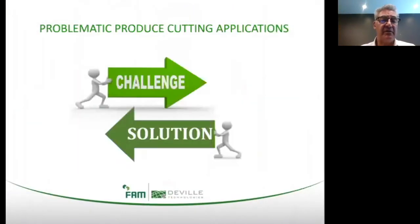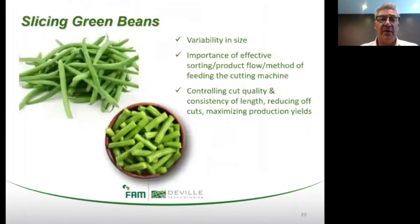Let's look at yet another challenging application — in this instance, the slicing of green beans. Based on work we've done with processors, the biggest complaints involve product buildup and jamming of slicers and the limited throughput capabilities available with many legacy slicers in production use today. The image at the bottom of the slide shows a sample of traditional hand-cut green beans. Inconsistency in cut length is a constant downside to this method — it is also more labor intensive and offers lower production values compared with automated green bean slicing.